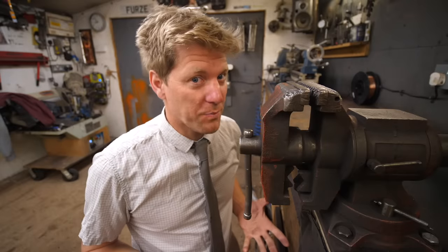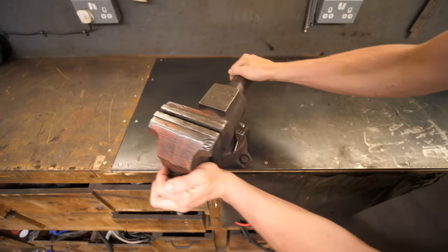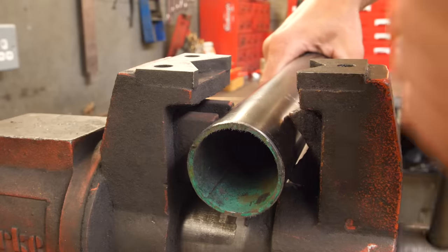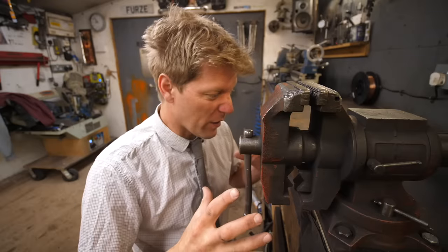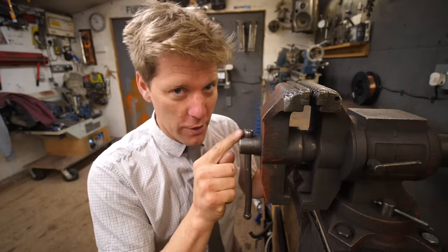Vice — pretty simple tool, but mega important. This one's pretty cool: it rotates, flips round, goes side to side, it's got the jaws and a pipe clamp, and most importantly it is bolted down solidly to the bench.